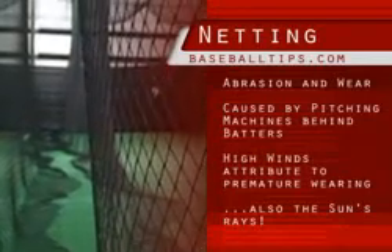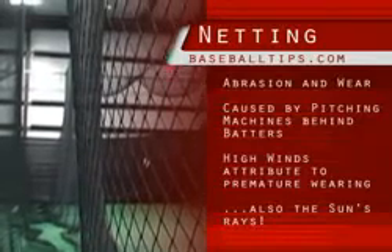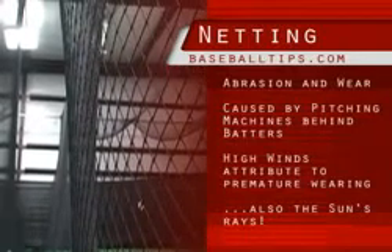Abrasion from the ball — the logical places being behind the batter where the pitching machine or pitchers throw a ball by a batter and it hits the same spot within the strike zone. Also, winter winds are very abrasive, which is why we recommend people take your net down in the offseason or in the winter.